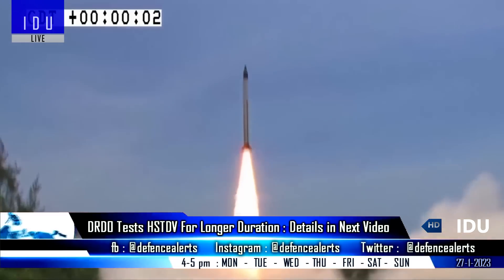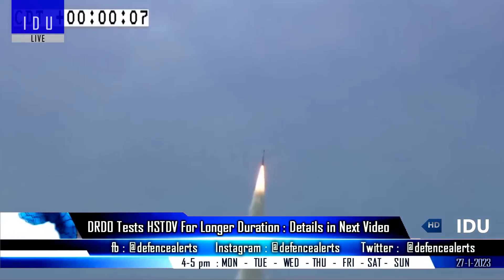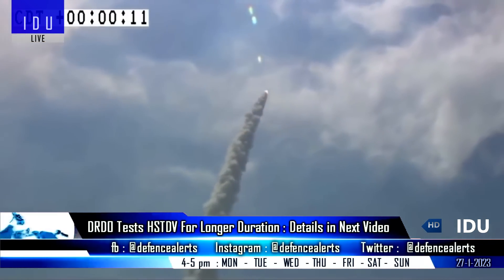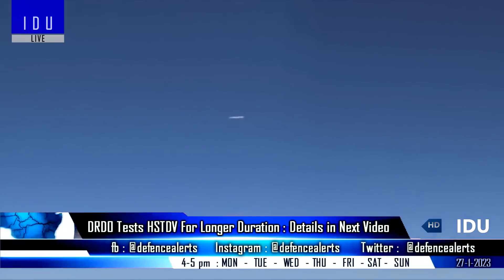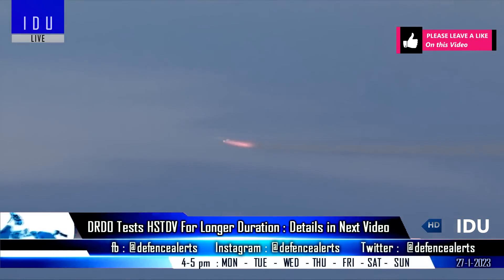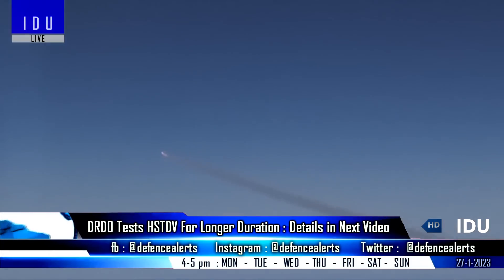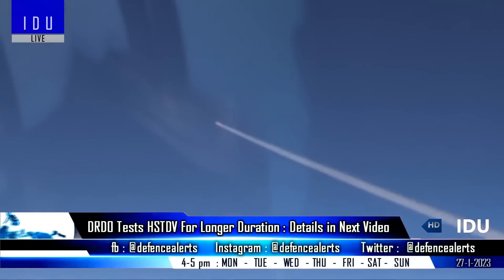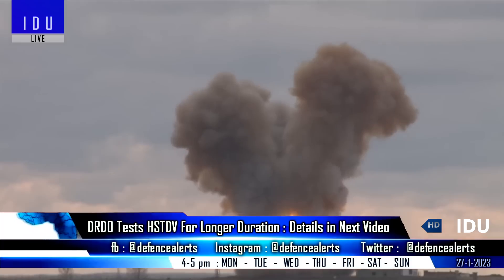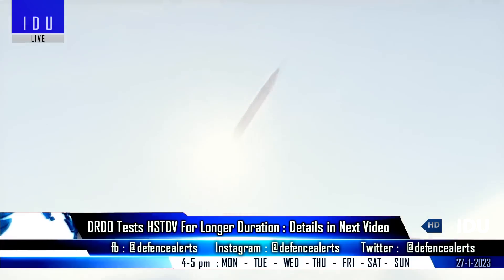The DRDO has successfully tested the Hypersonic Technology Demonstrator Vehicle, which demonstrated a longer hypersonic phase duration than the earlier 2020 test. Under the HSTDV project, the DRDO is developing a hypersonic vehicle powered by a scramjet engine that will serve as the building block for next-generation hypersonic cruise missiles. The DRDO plans to have a workable production variant ready for user trials from 2024 onwards.